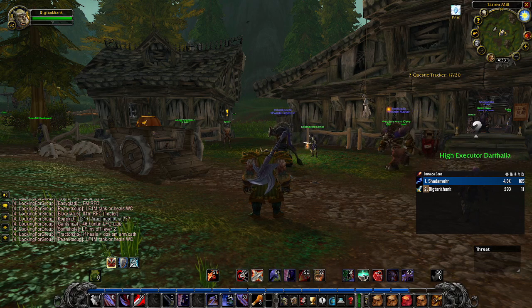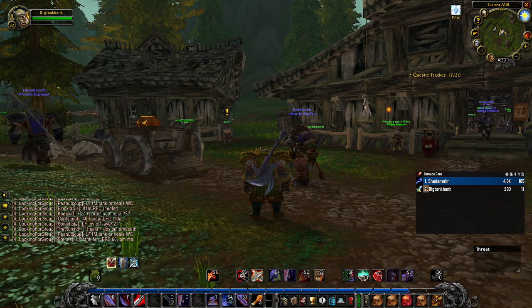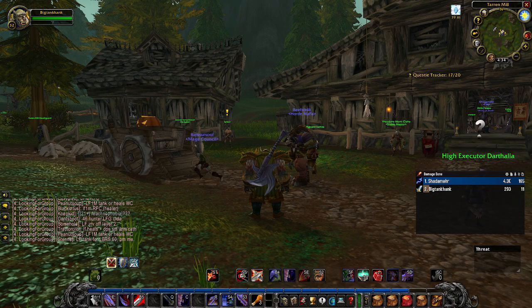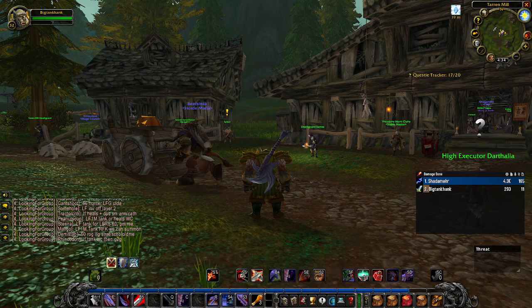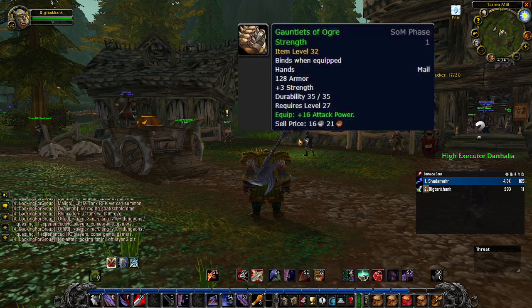Not to mention it also gives you a 50% reduced armor debuff as well. My next few items are auction house items that you can get for dirt cheap, especially on the Horde or Alliance side. I wanted to start with the Gauntlets of Ogre Strength — they come with three strength and 16 additional attack power.